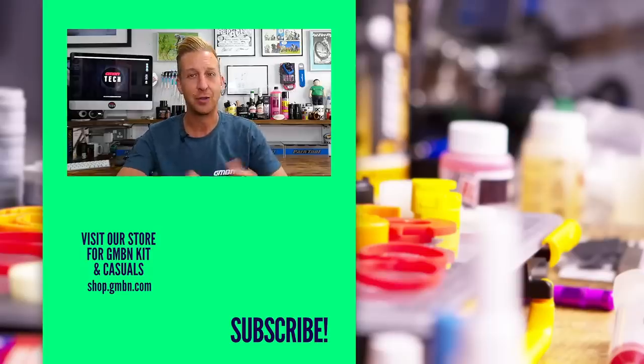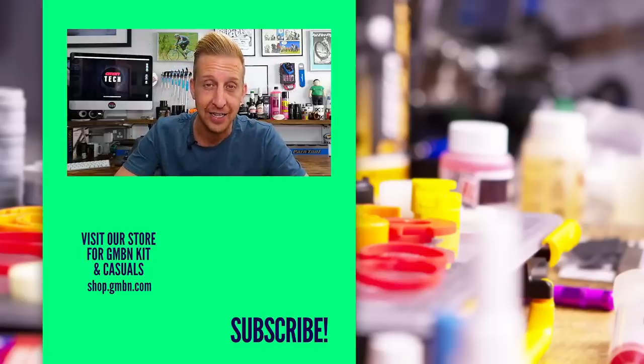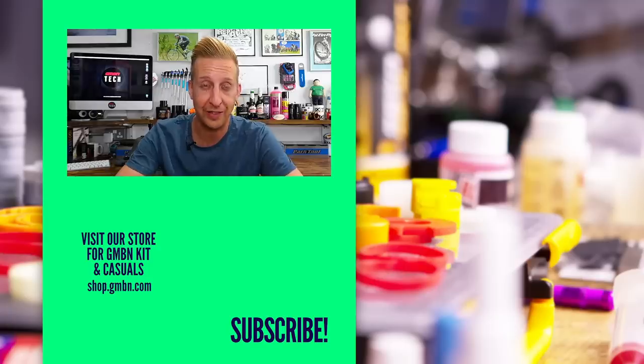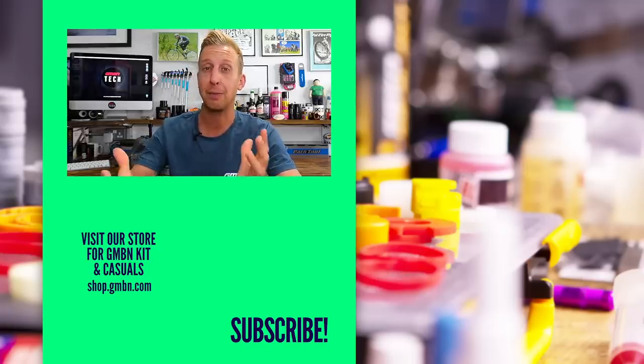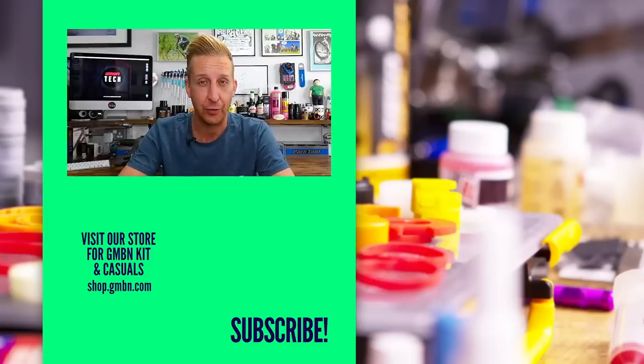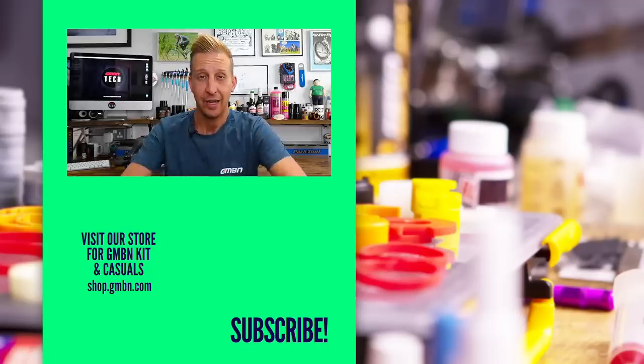I'd love to know what you think are the coolest parts you've seen in this video, and what your favorite race-developed parts ever are — maybe an old Boxxer 151 Black Box fork from back in the 90s. Let us know what you think, and thanks for hanging around. Please don't forget to subscribe to our channel and give us some love in our shop — we've got loads of cool kit and we're launching limited edition stuff all the time.